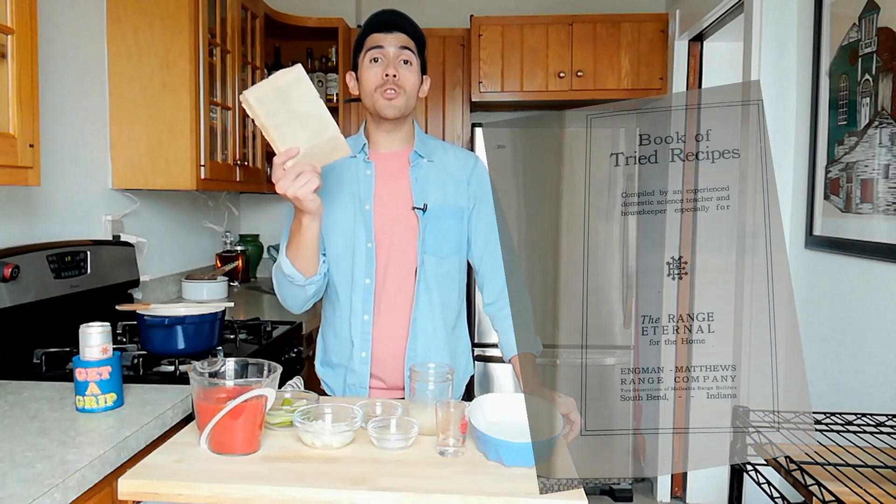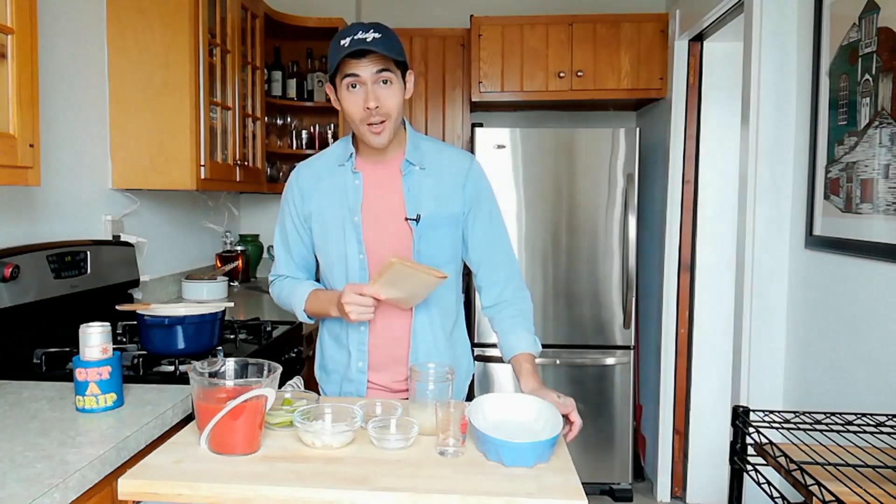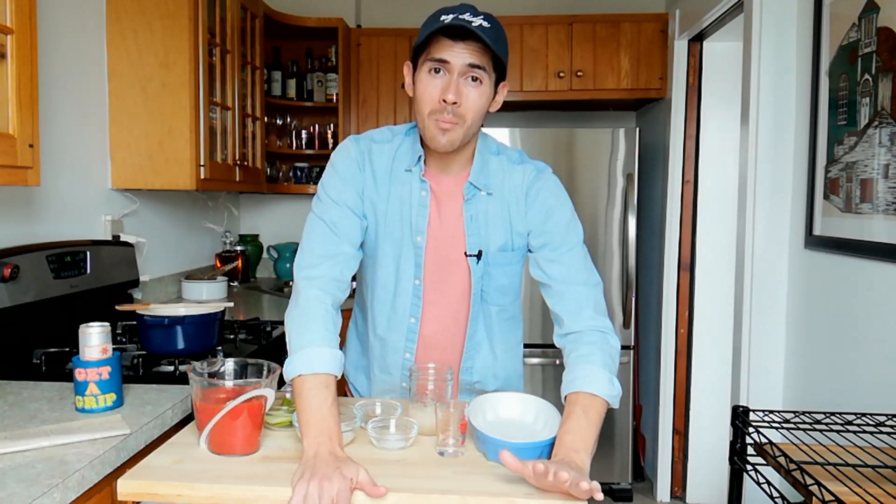Today's recipe comes from the book of Tried Recipes published circa 1900. Real quick, if you're into this sort of stuff you should definitely check out my video on banana salad. And as always, if you're enjoying please remember to get friendly with that like button, share the video, and subscribe. It greatly helps the channel and my emotional well-being.